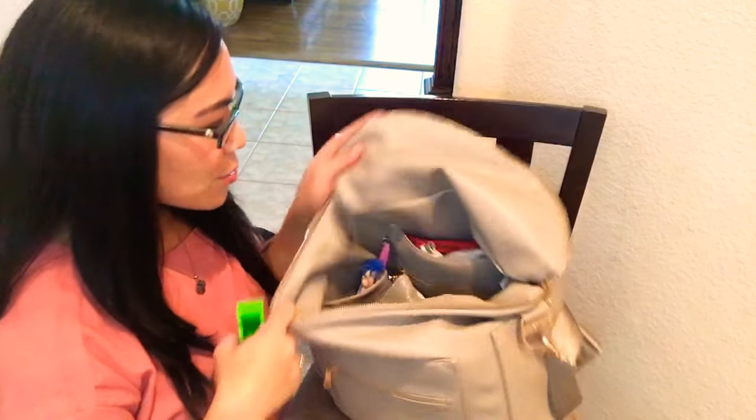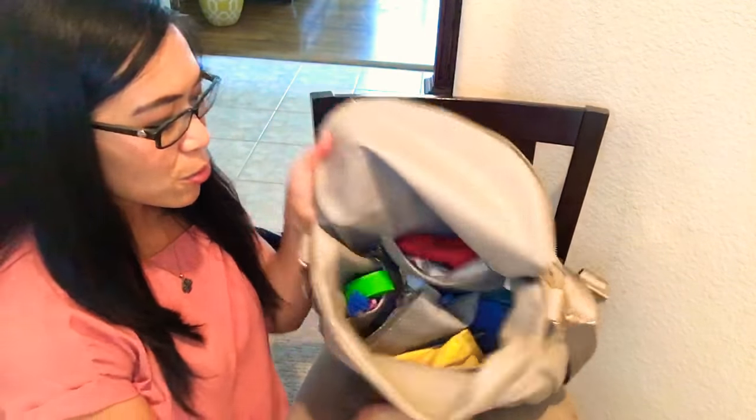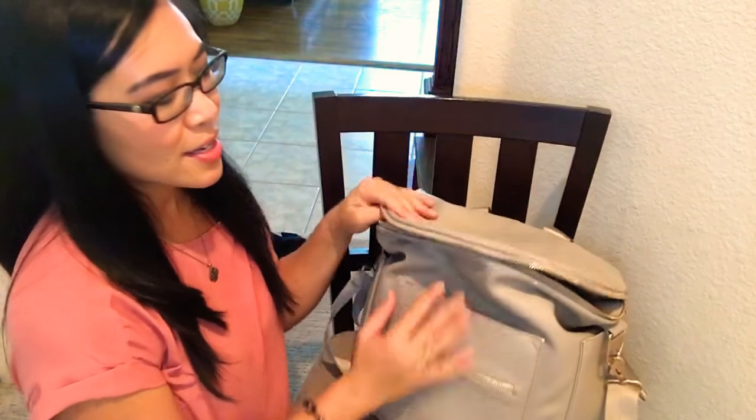So those are the essentials — five things that are essential in my diaper bag. There are quite a few other things too; perhaps in another video I can share those details with you. But for now, those are my five favorite things to put in my diaper bag, my Fawn Design diaper bag, and I will link the company as well. Thanks so much for tuning in, guys. Until next time — bye!